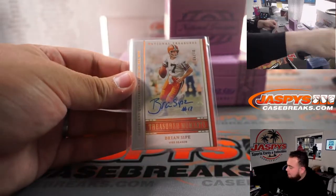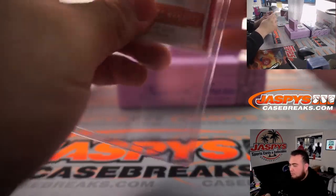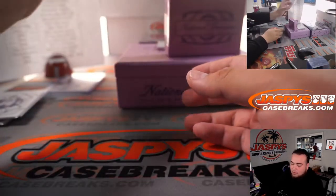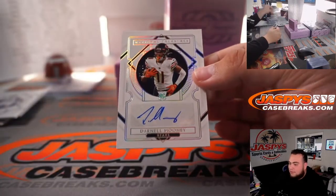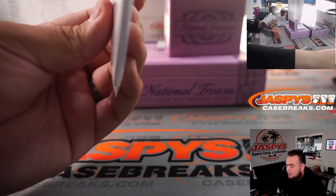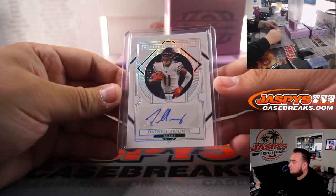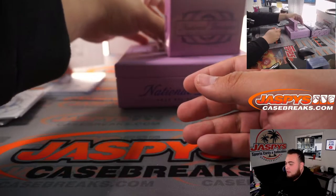Darnell Mooney, 8 out of 25, that is for the Bears, going to Nick.